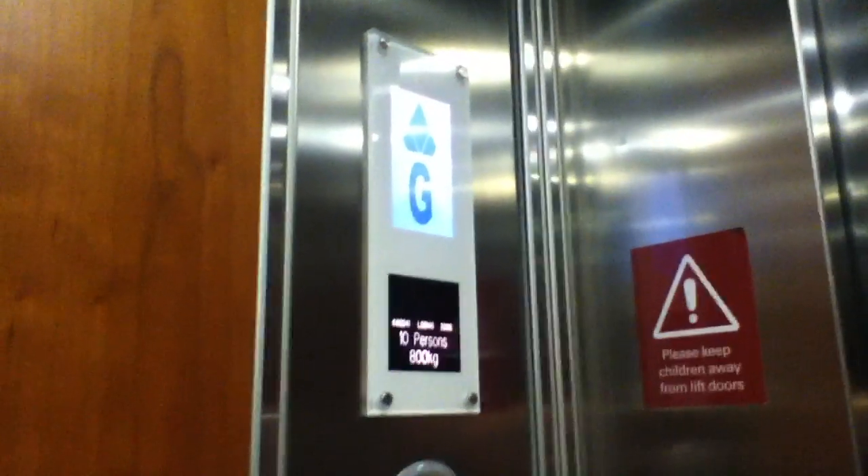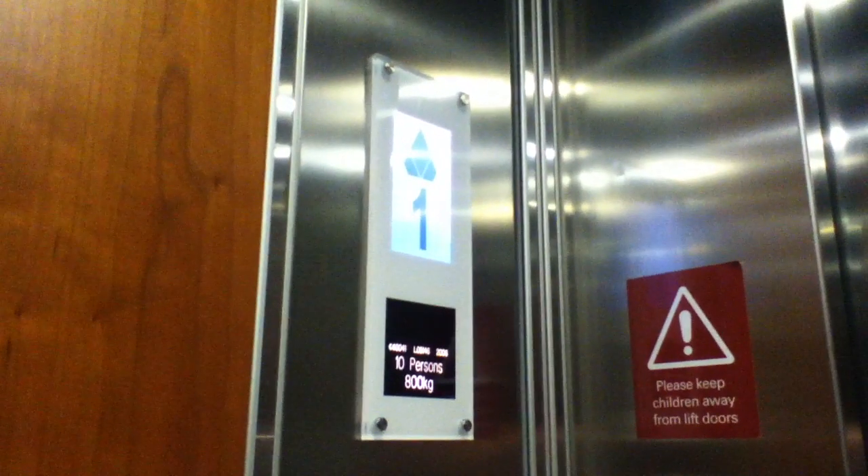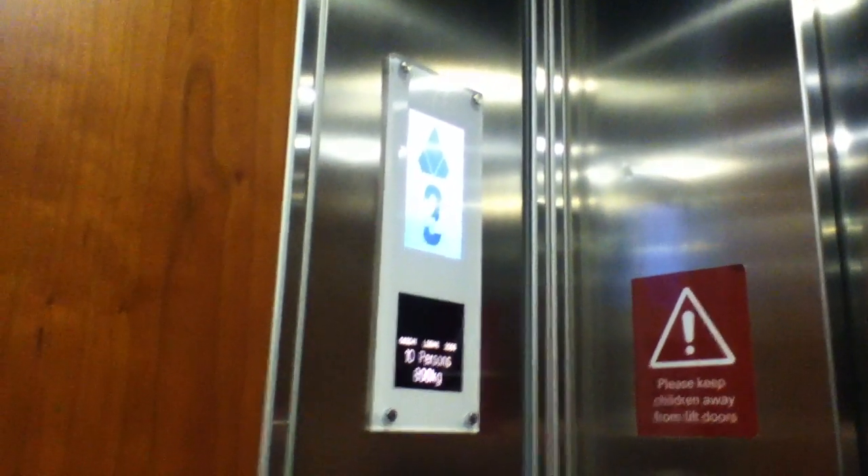Let's go up to four. The door is now closed when you press the button. I don't like that. What's the capacity? Ten persons or 800 kilograms. Made in 2006. Who's that? That's Mommy.